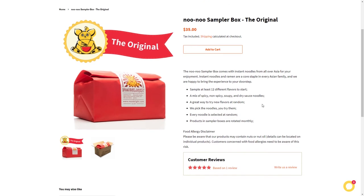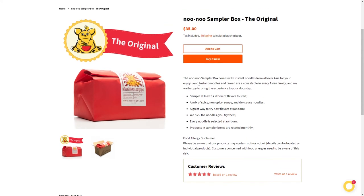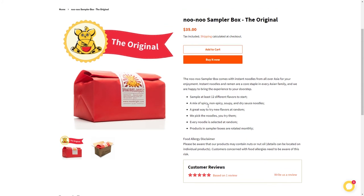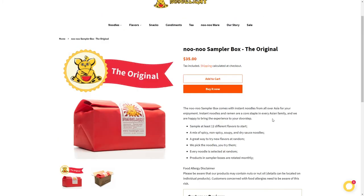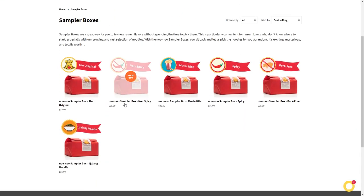The original Nunu Sampler Box is $35. It comes with instant noodles from all over Asia — instant noodles and ramen are a core staple in every Asian family. You sample at least 12 different flavors: a mix of spicy, non-spicy, soupy, and dry sauce noodles. They pretty much pick it for you and it's a surprise — that's what makes it worth it to me.